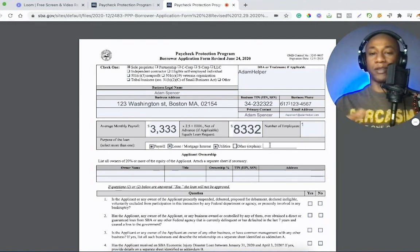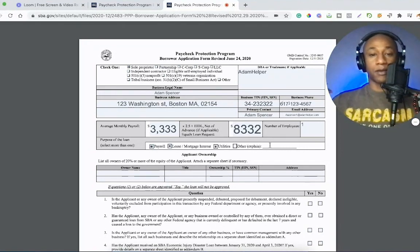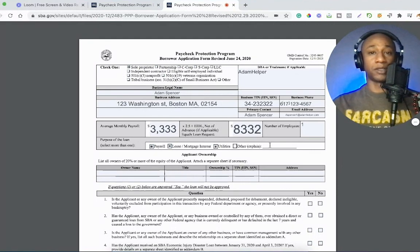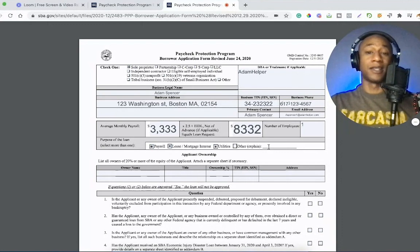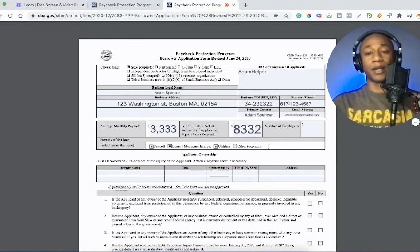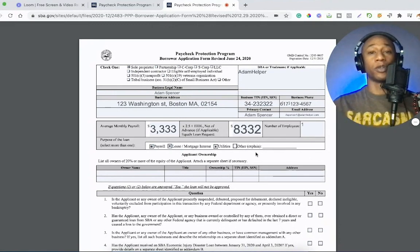You might still get approved, but they might say they're going to approve you but it's not going to be forgiven and you will have to pay it all back. Most people interested in this are interested because it's free business money you do not have to pay back. Some people might want to use it for equipment or to invest in growth. If you do that, you would have to select 'other' and explain — computer equipment, some sort of device, whatever it might be. I'd suggest contacting the SBA directly and asking for clarification. I'm confident fraud would be using it for completely irrelevant business expenses.